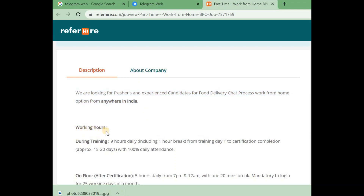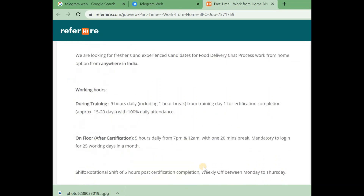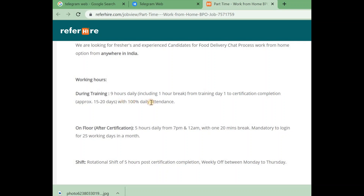Next are the working hours. If you are shortlisted for training, training is provided for 15 to 20 days. The training is 9 hours with 1 hour break. If you have 100% daily attendance for 15 to 20 days, you will be considered.